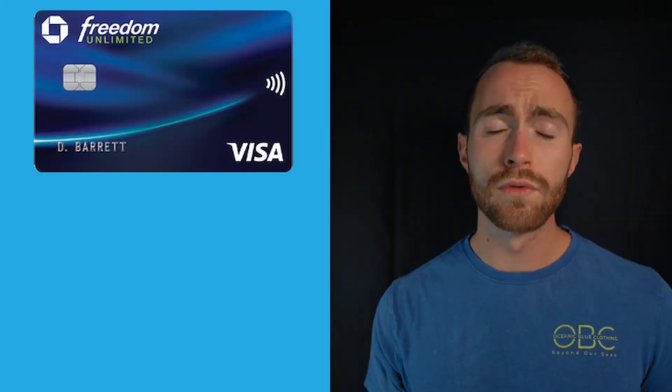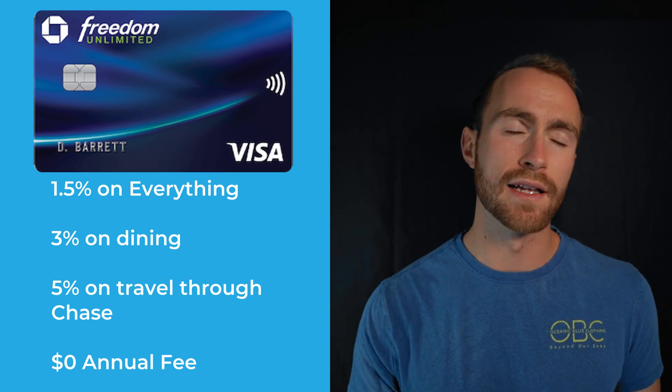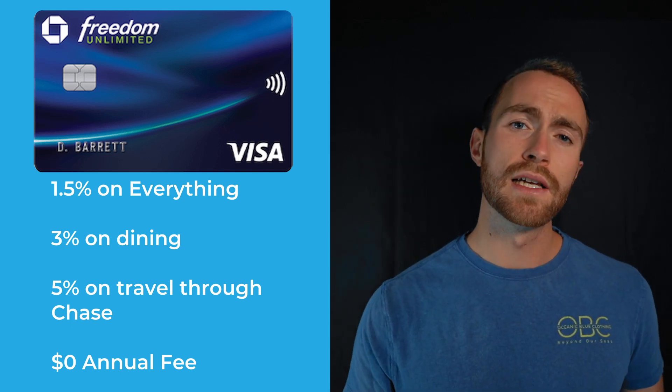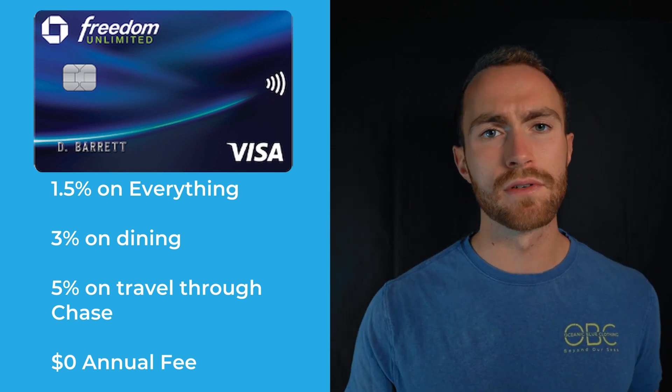Last but certainly not least, we have the Chase Freedom Unlimited. I can't even show the front of the card because the numbers are there — this is what I use for pretty much all of my purchases. It's 1.5% back on everything, and 3% on dining and travel booked through Chase right now. Any random store I go to, I'm going to use this — no annual fee. With the new 3% category, it's just going to replace the Sapphire Reserve unless they add something big soon. I do need to keep a Sapphire card around to access Chase's travel transfer partners, which is probably the biggest reason I have Chase.